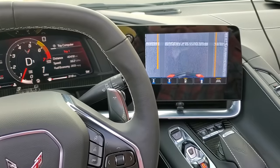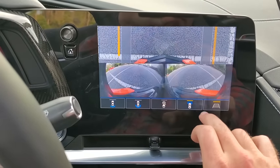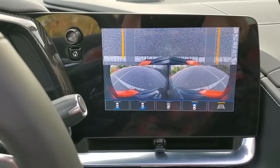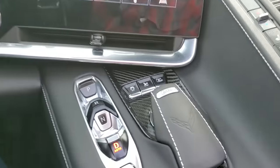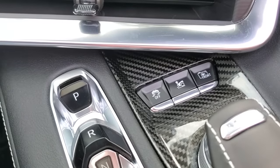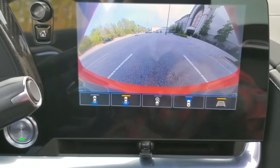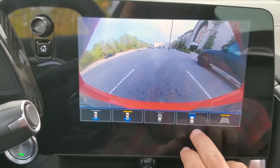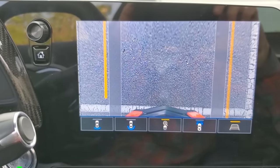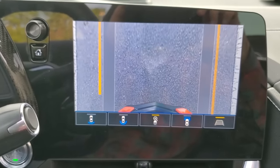These two features work together to protect the front end. If you can drive your Corvette to more locations — more parking lots, restaurants, downtowns, parking garages — you get so much more functionality and usability out of your car. For $1,500 on top of going with 2LT, the front end lift is well worth it. Many mid-range exotic cars charge much more for a feature like this, so it's definitely something I'm excited to have.